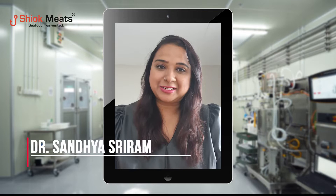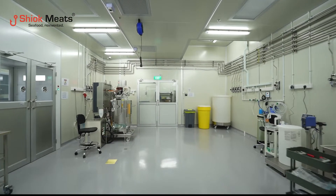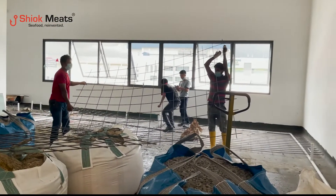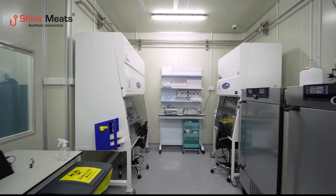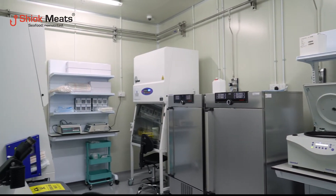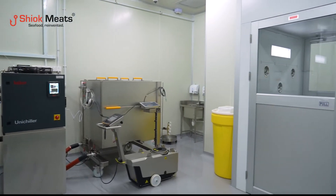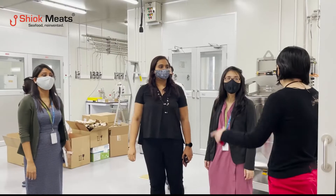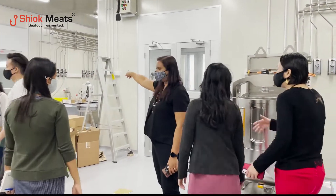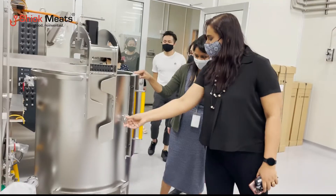It's my honor to welcome you today to the grand opening of our mini R&D plant, the world's first ever scale-up facility for cultivated crustacean meat, built here in Singapore, our hometown. We are ecstatic that we managed to do this with all the delays in supply chains, lockdowns around the world, and logistics issues. We are all coming together to make this happen so that we can produce delicious, sustainable crustacean meat for everybody on this earth.